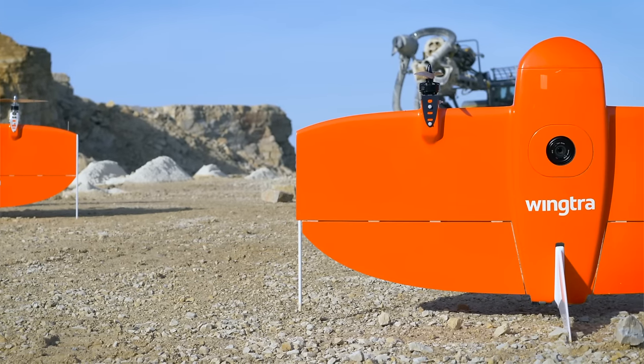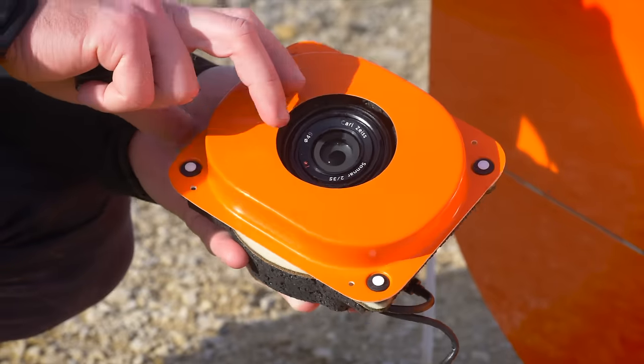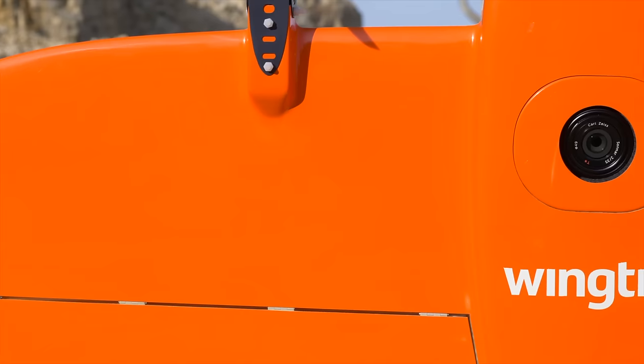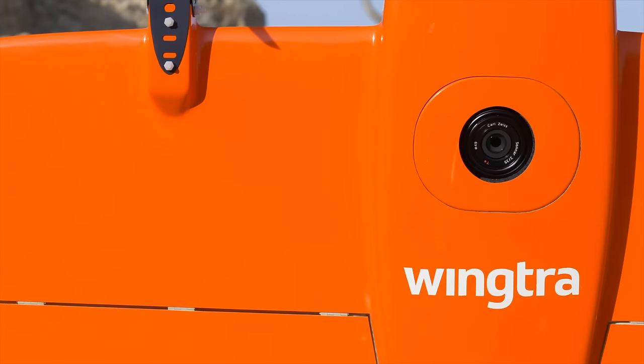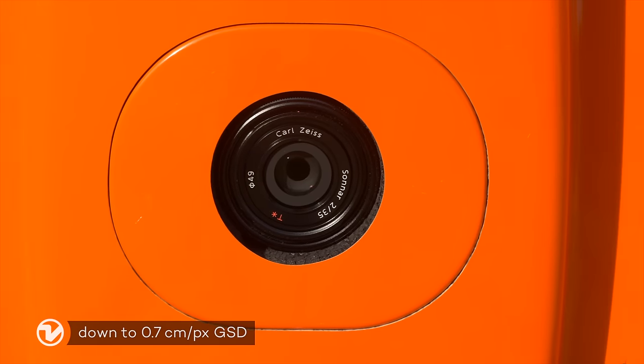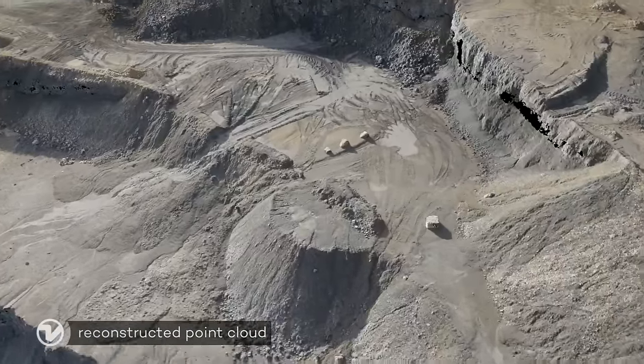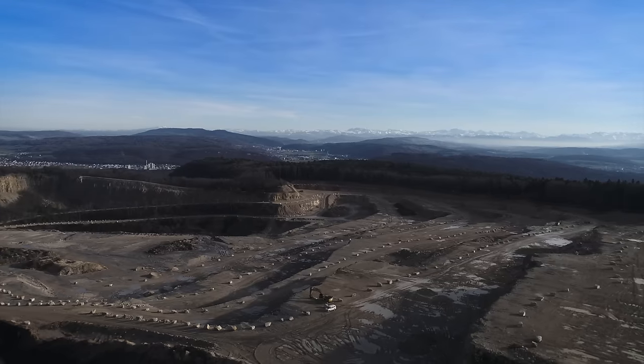WingTRA-1 carries the best-in-class cameras for your work. They can be swapped in no time on the field. With the Sony RX1R2, WingTRA offers a 42-megapixel full-frame camera with an ultra-low distortion lens that enables the unprecedented combination of image resolution and flight coverage.